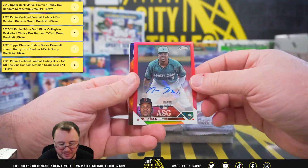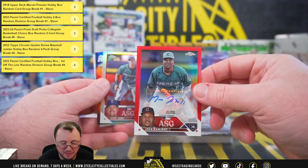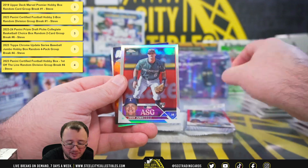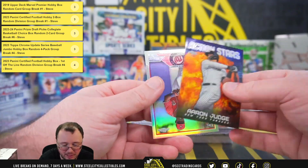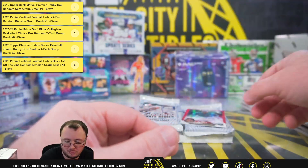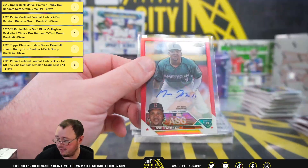Oh, this is nice. We have a red Jose Ramirez All-Star Game signature, numbered one of five. Jose Ramirez, one of five. Josh Young, All-Star Game rookie. A big-time hit there. Jose Ramirez.